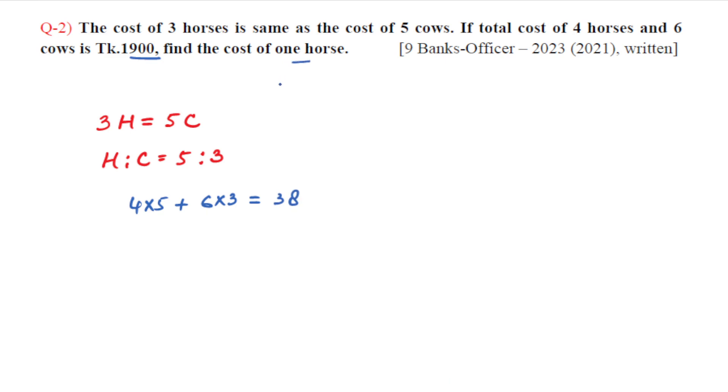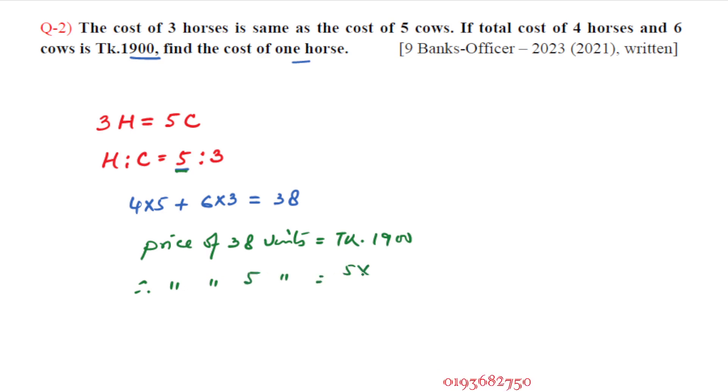Cost of one horse — one horse is five units. So 38 units price equals 1,900. Therefore, price of five units equals five into 1,900 divided by 38. Simplifying, the answer is the horse price.